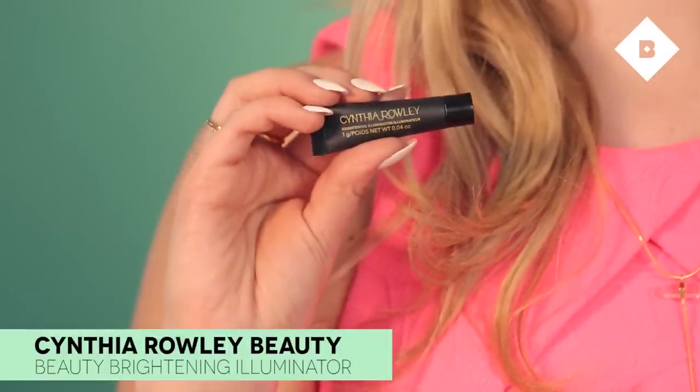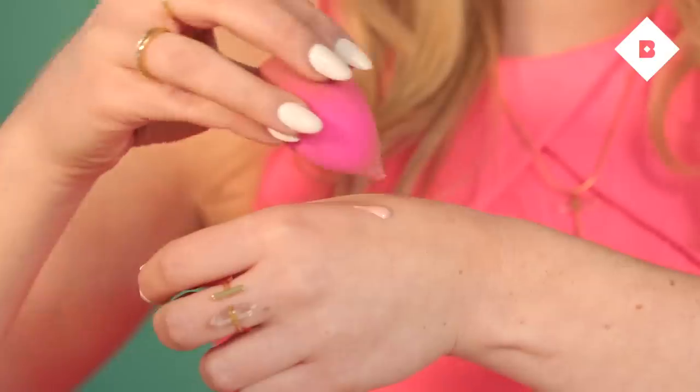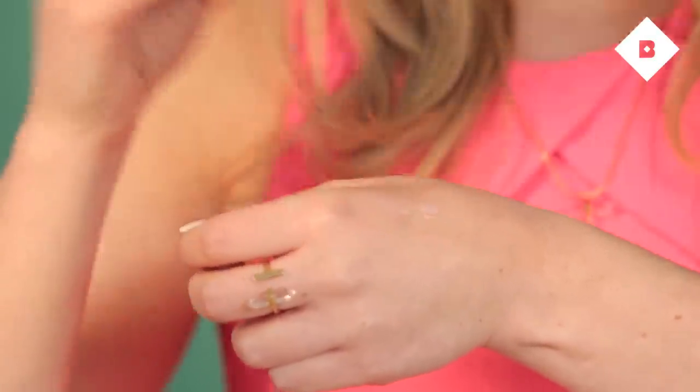Next up I'm going to use Cynthia Rowley's Brightening Illuminator. Cynthia Rowley is a fashion designer based in New York City and she has a makeup line exclusive to Birchbox. This is her newest product — a really pretty sheer pinkish-hued highlighter that can be used for many purposes. Today I'm using it as a highlighter on the bridge of my nose, my cheekbones, and my cupid's bow to brighten up my look. I'm using the tip of my beauty blender to apply just a little bit. I also like to put highlighter just underneath the eyebrow area — it's great for covering stray hairs between appointments and really opens up the eye area to make your eyes pop.